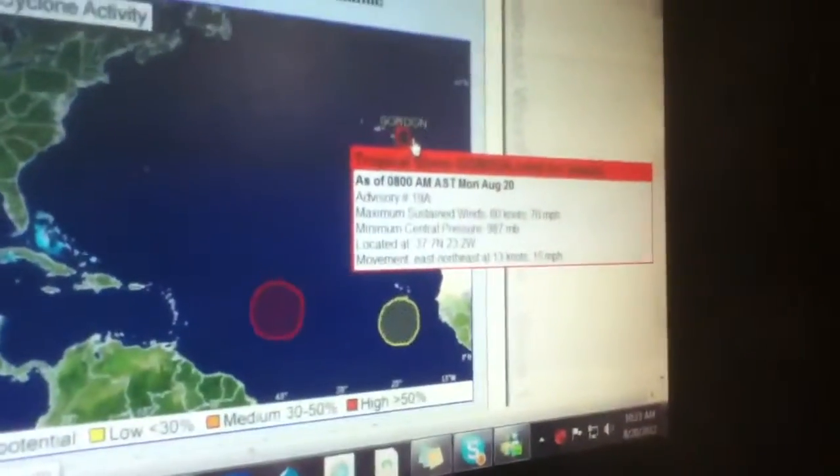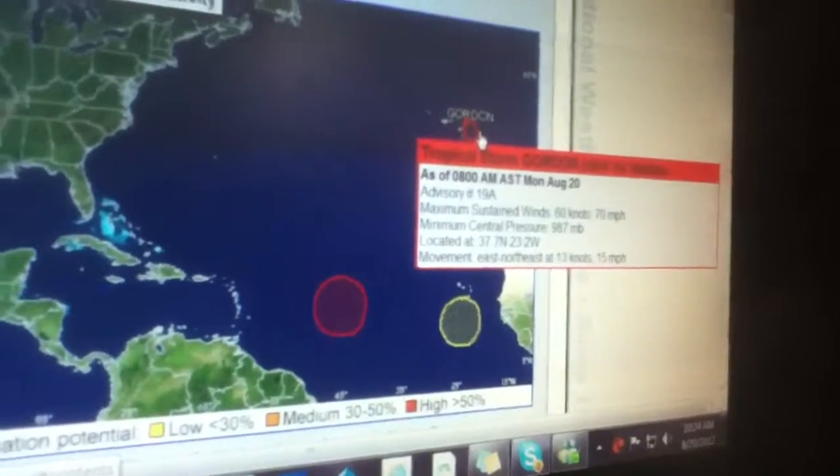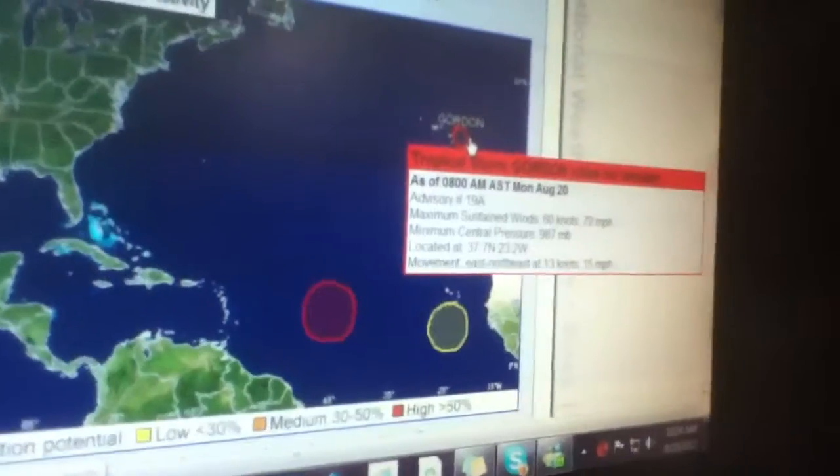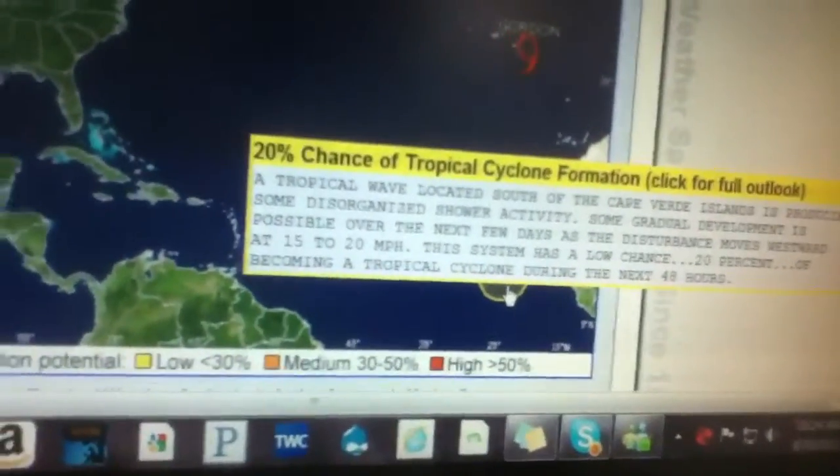Gordon at 8 a.m. is a tropical storm now and has weakened. We'll get to him in a minute, but he's moving 15 miles an hour, slower now. And the area just off the Cape Verde Islands has a 20% chance of developing.